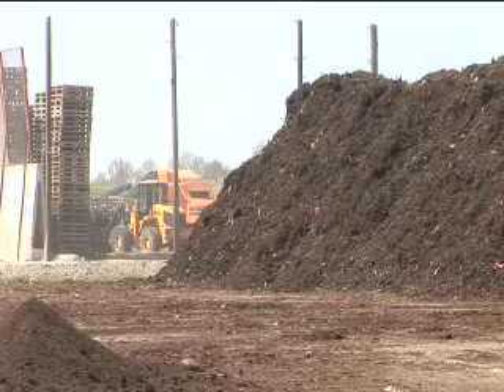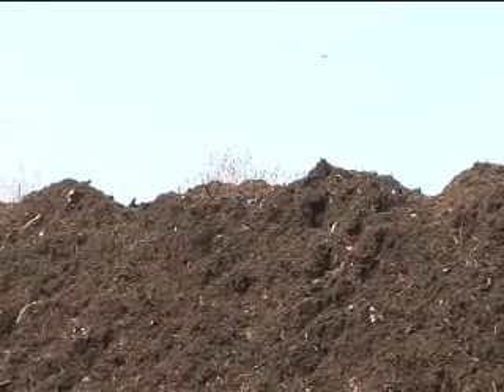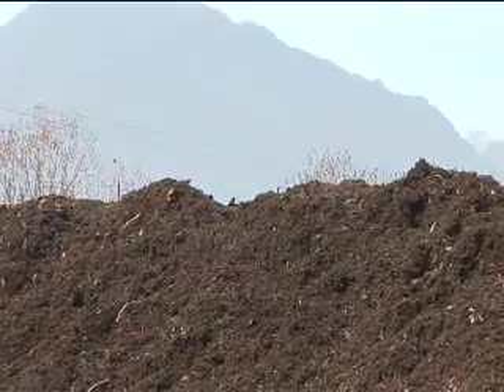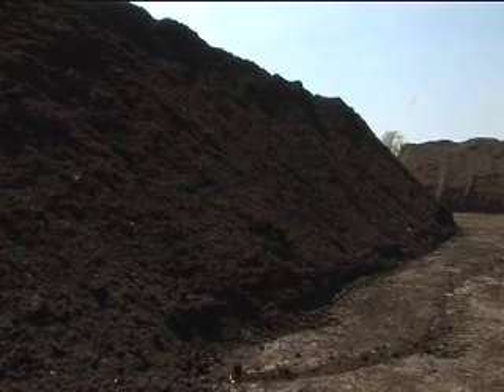Then we windrow it, as you can see at the back here. We have to go through a process where we achieve 55 degrees centigrade for 14 days. After that time it's deemed clean. But we carry on turning it, adding water to it, trying to break the material down as much as possible. So after around 16 to 17 weeks we can screen it out and get a nice compost from it.